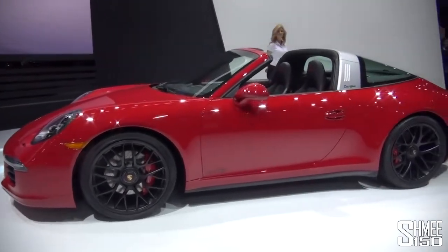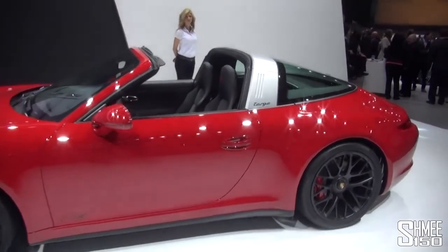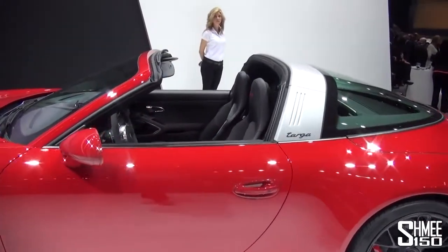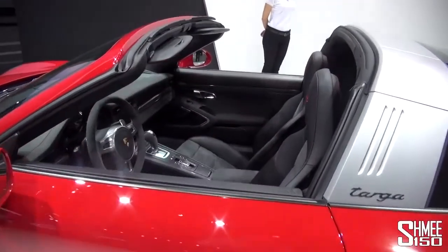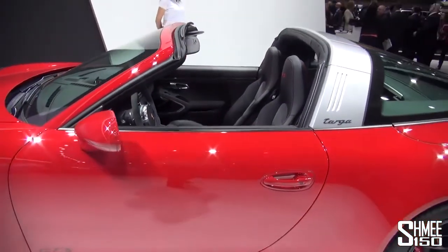Certainly looks good in the red though, with the contrasting silver on the Targa roof sections there. Take a quick glance at the interior of the car. It's very nice.